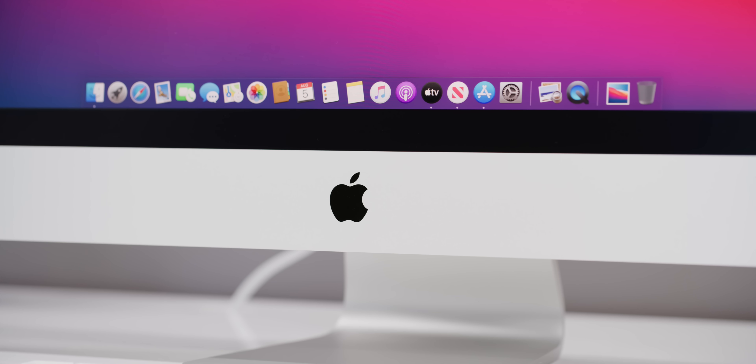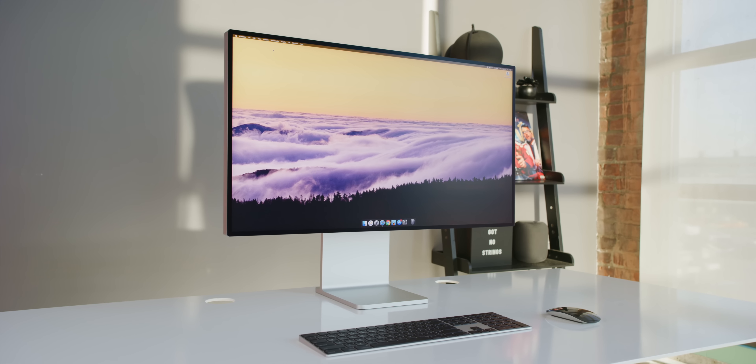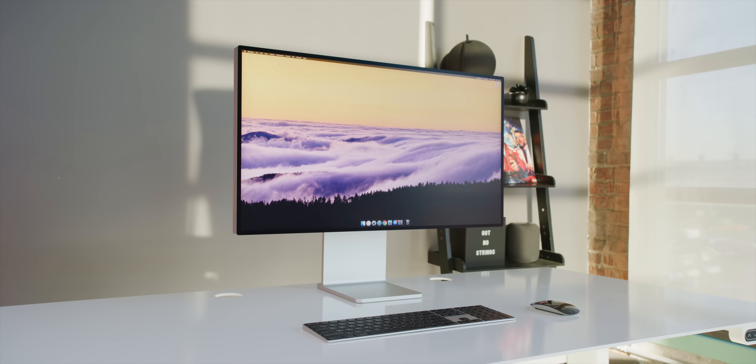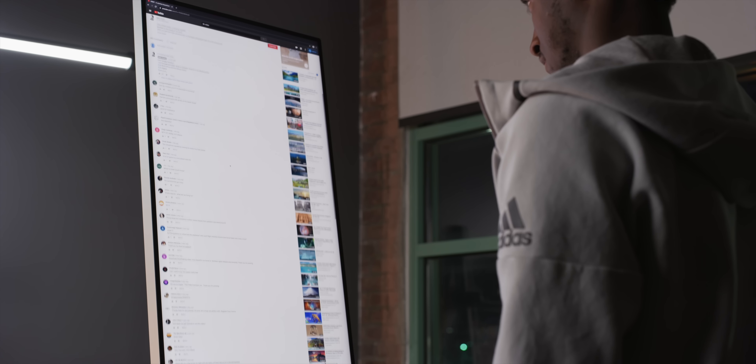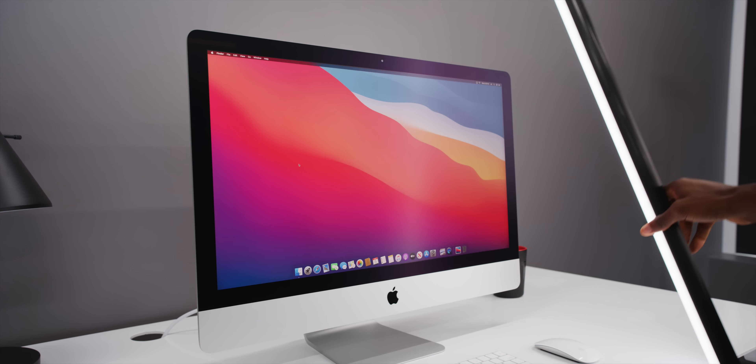The feature I was most interested in when we saw this announcement is the new nanotexture matte glass, which conveniently this Mac behind me actually has. It's hard to tell because there's almost no reflections. A lot of you probably remember nanotexture first appearing on the $5,000 Pro Display XDR from last year as a $1,000 option that dramatically reduced glare. Having this same finish on the iMac without changing the color or anything about the bezels is great — it massively cuts down on reflections.